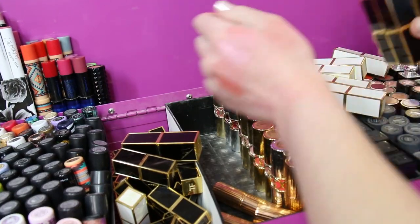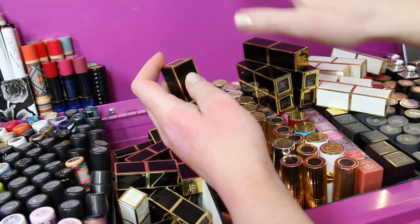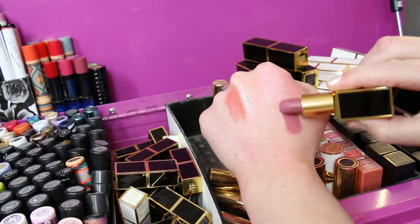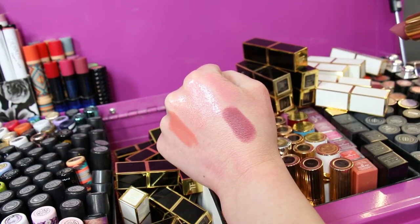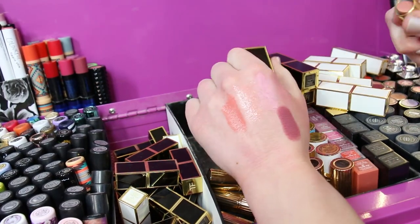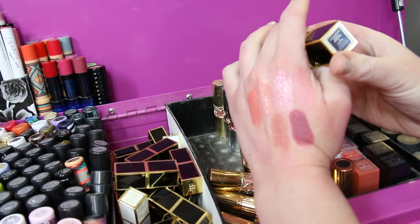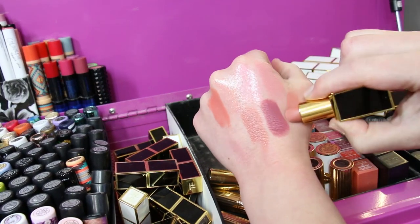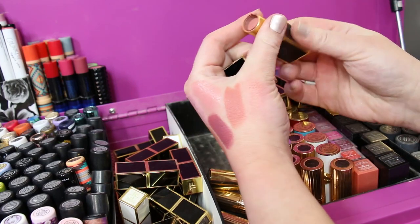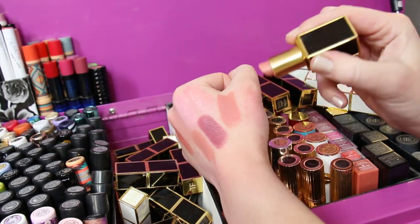I've got six of the original Tom Ford lipsticks — I decluttered a lot of these because some of them went off. All of these ones are fine, but this color I just don't think I'm gonna wear — it's one of the mattes and I'm not a big fan of the matte formula. They are more comfortable silicone matte, but I'm going to declutter this one. It's number four Pussycat, I never wear it. It's still good so might as well pass it on. Number seven Pink Dusk — I really like this shade, it's beautiful.